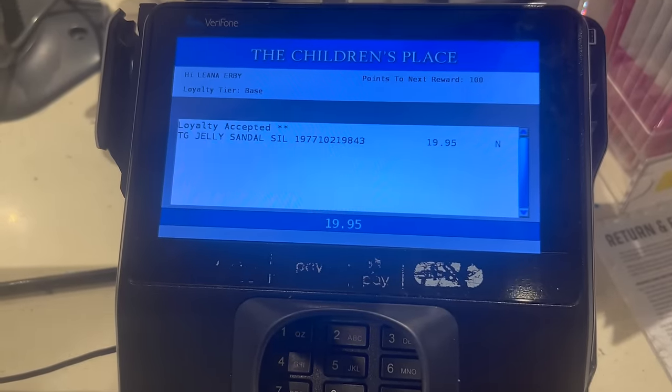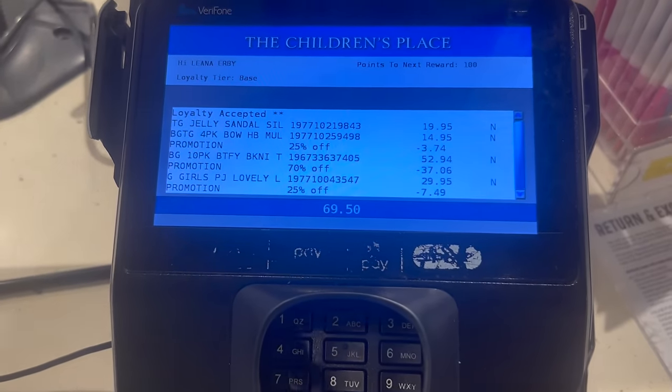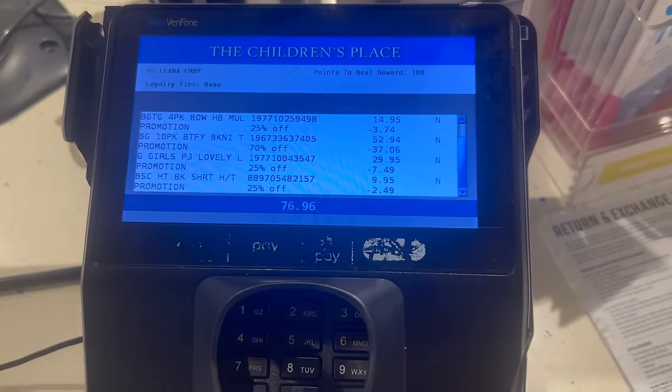The total came out to 99 dollars. This place is definitely expensive. I feel like Carter's has more quality but last time they didn't have anything for her, which is why I wanted to try Justice — but oh well, maybe another day.